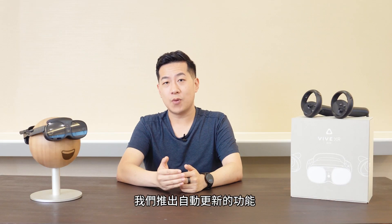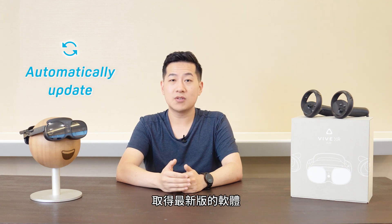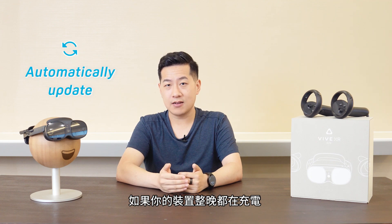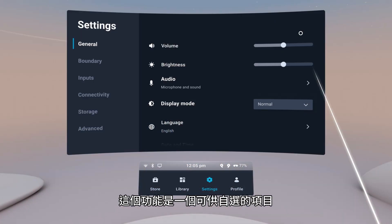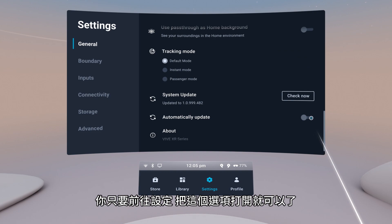From Photo 6.5, we're making it easier to stay updated to the latest software version with automatic silent updates. Basically, if your headset's plugged in overnight, unused, and connected to the internet, it'll automatically update to the latest version. We're initially releasing this as an opt-in feature — just go into the settings to turn it on.